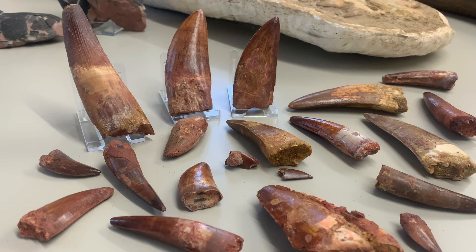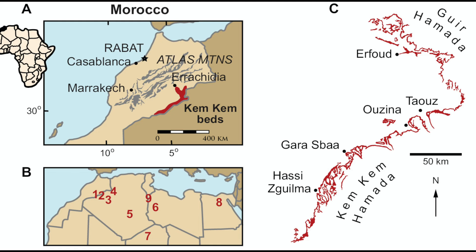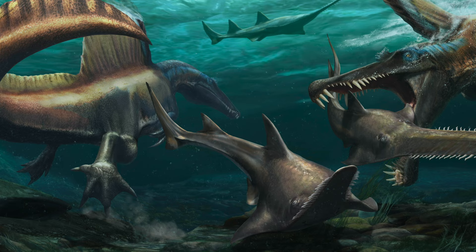So let's start the first video with some dinosaur teeth. If you collect dinosaur fossils you probably already know what these are, but I'm going to assume you don't. All these teeth are from the Chem Chem beds — a series of rock formations found in southeastern Morocco, laid down in the mid-Cretaceous around 95 million years ago, and they're famous for their dinosaur fossils.